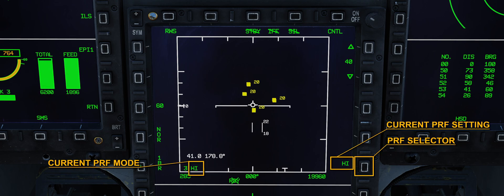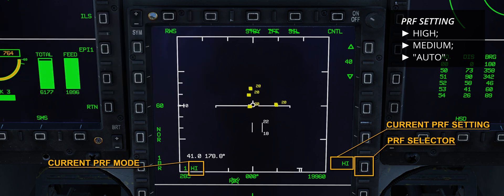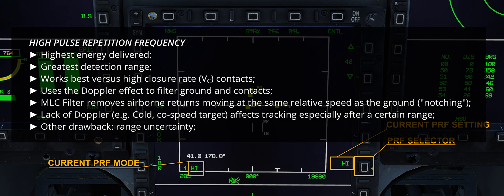Two pulse repetition frequency (PRF) modes are available — medium and high — plus a third option that combines the two, labelled AUTO. High PRF is a high energy mode that works best at a high V-sub-C, or closure rate. It takes full advantage of the Doppler effect to find contacts and separate them from the ground. But this also means that two blind zones exist. The first one is a notch in the waveform characteristic, caused by the radar's modus operandi itself — this is where the notching term comes from.